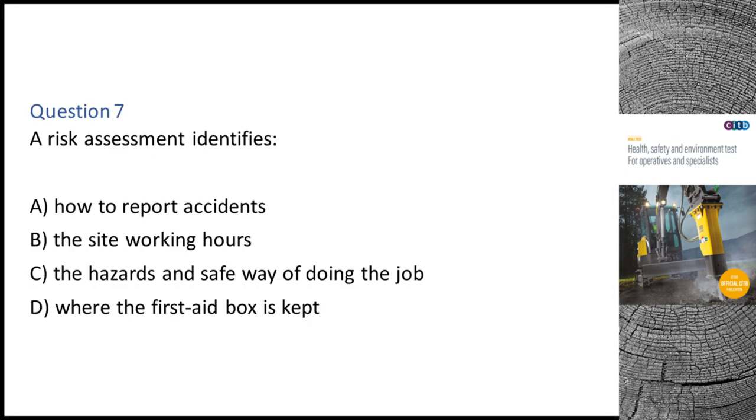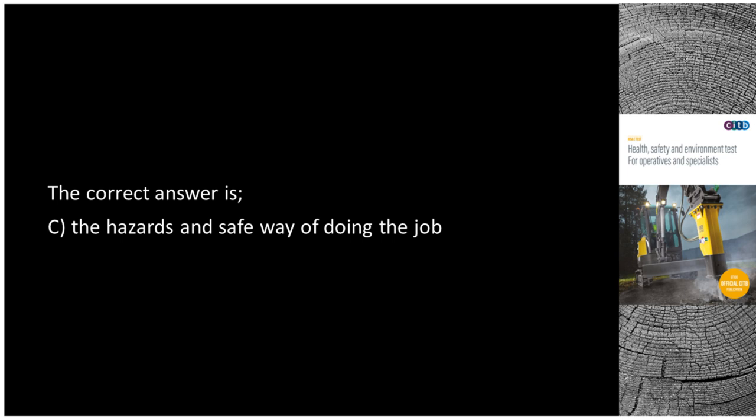Question 7. A risk assessment identifies: A. How to report accidents. B. The site working hours. C. The hazards and safe way of doing the job. D. Where the first aid box is kept. The correct answer is C: The hazards and safe way of doing the job.